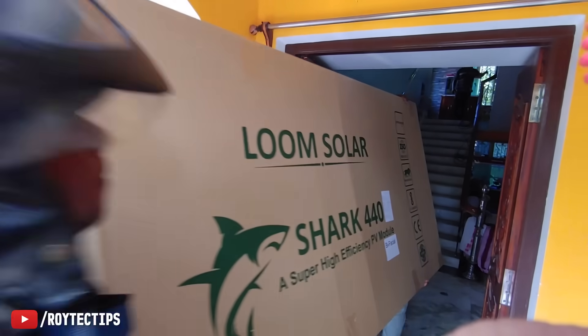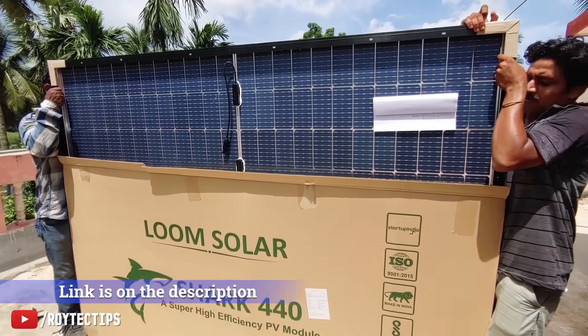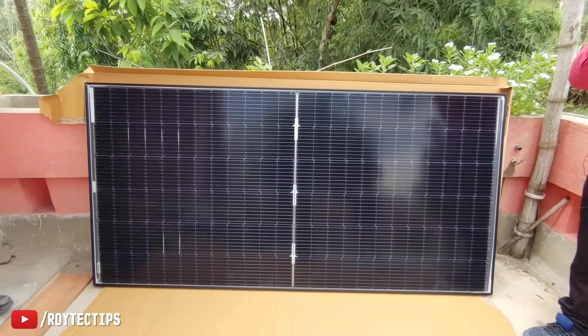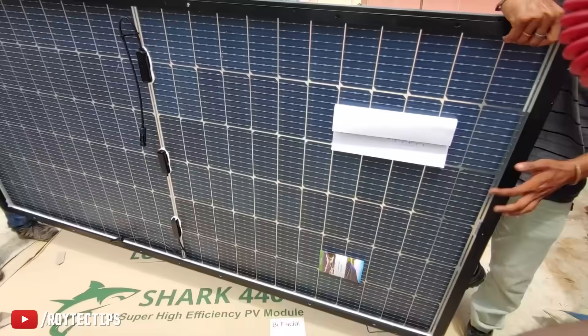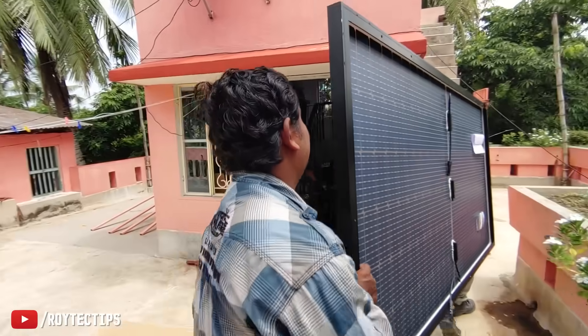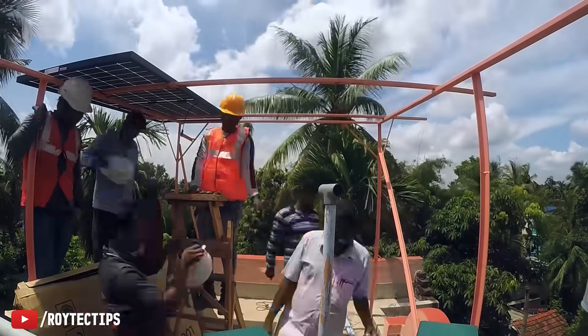Each panel takes only 24 square feet of space. This panel is the super high efficiency series of solar panels manufactured by Lum Solar Shark. Bifacial solar panels produce power from both the front and back side.